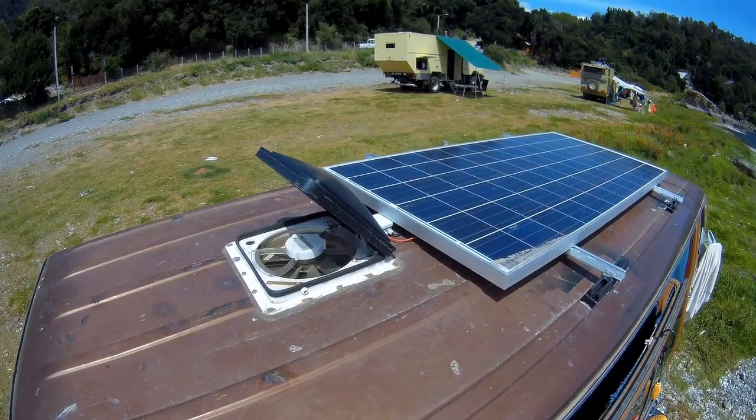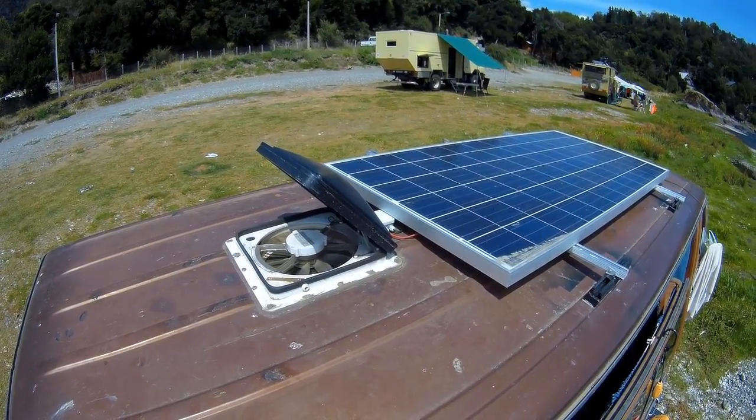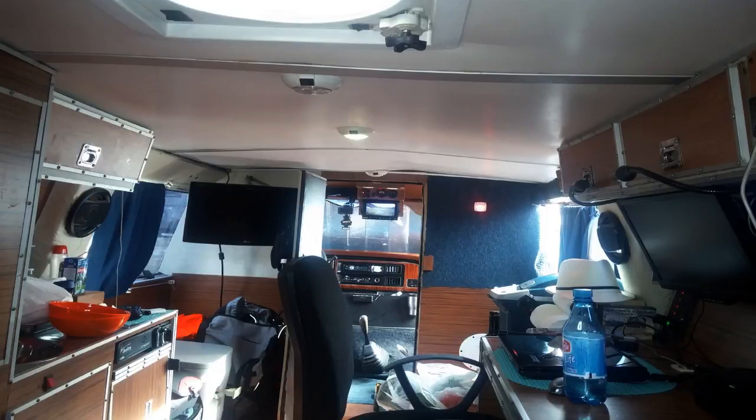Living off-grid in a van is a modern kind of lifestyle — you have your solar, your water tank, you are self-contained. You have to take advantage of all the technology available, and one of the great things about that is that you can save money, save time drying your clothes, and stay clean.